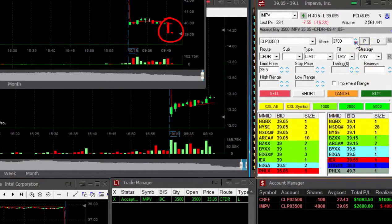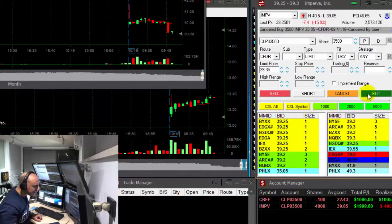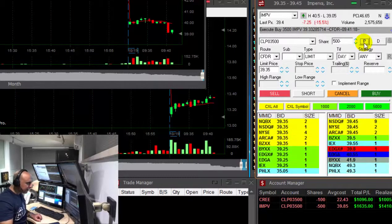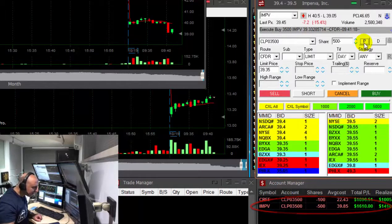Any pullback now? Wrong limit orders. Need to take another one. Here we go. Got you. IMPV — what a nice breakdown, my second trade. Nice trade. $1,600.